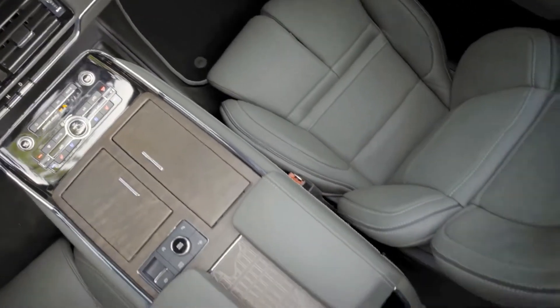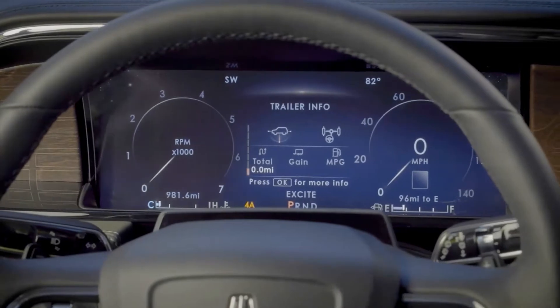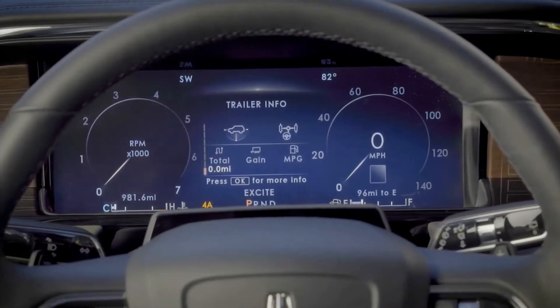Trailer Reverse Guidance, part of the heavy-duty trailer tow package, offers multiple trailering views and steering guidance to help with maneuvering while towing.